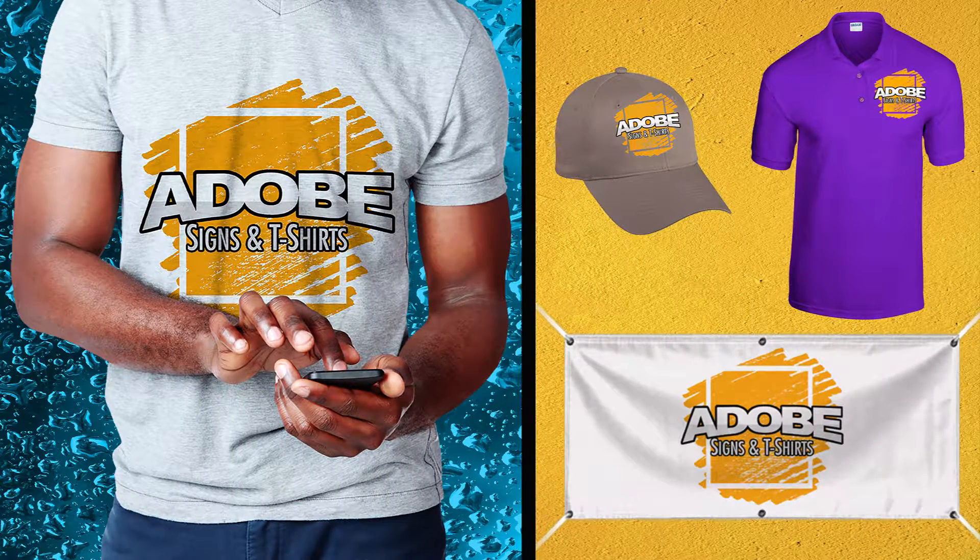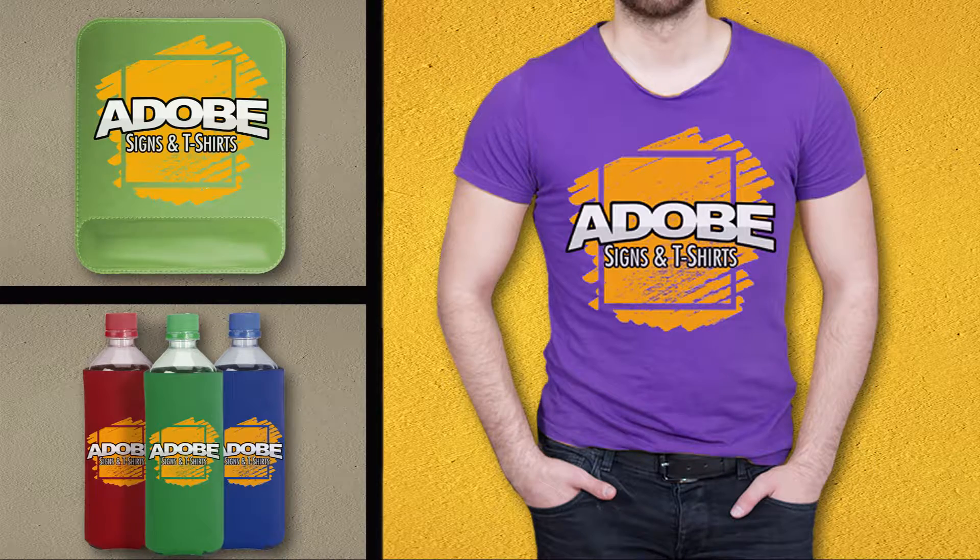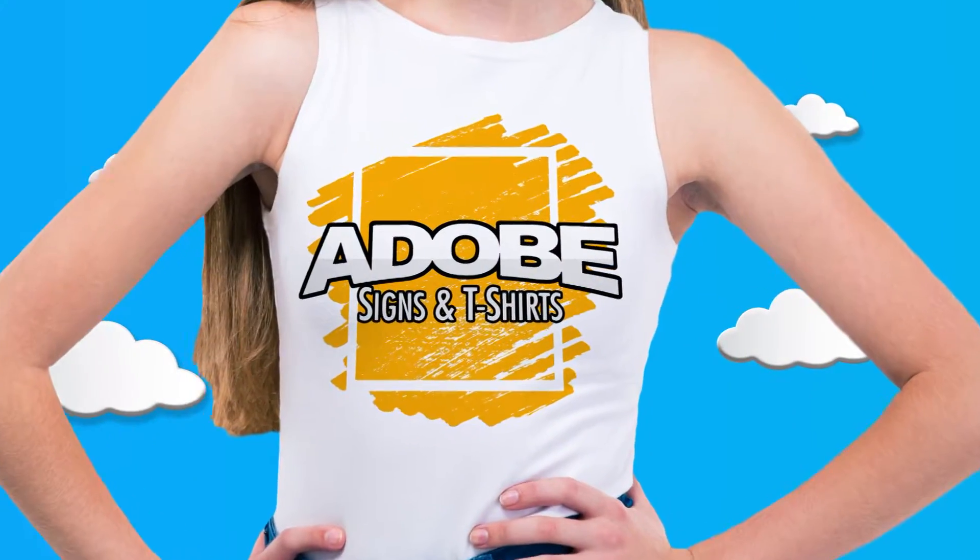T-shirts, caps, logos, golf shirts, vinyl banners — you name it. Promotional items too, from koozies to mouse pads to earbuds and everything in between.